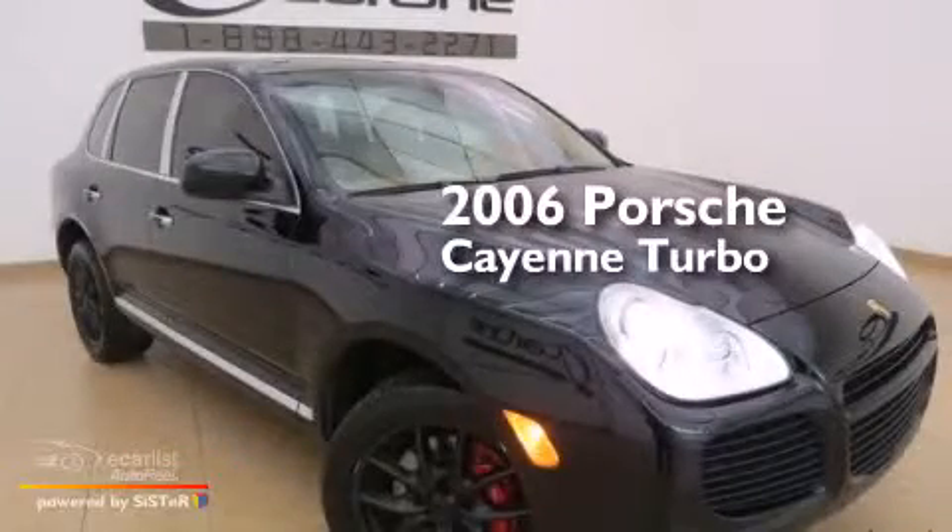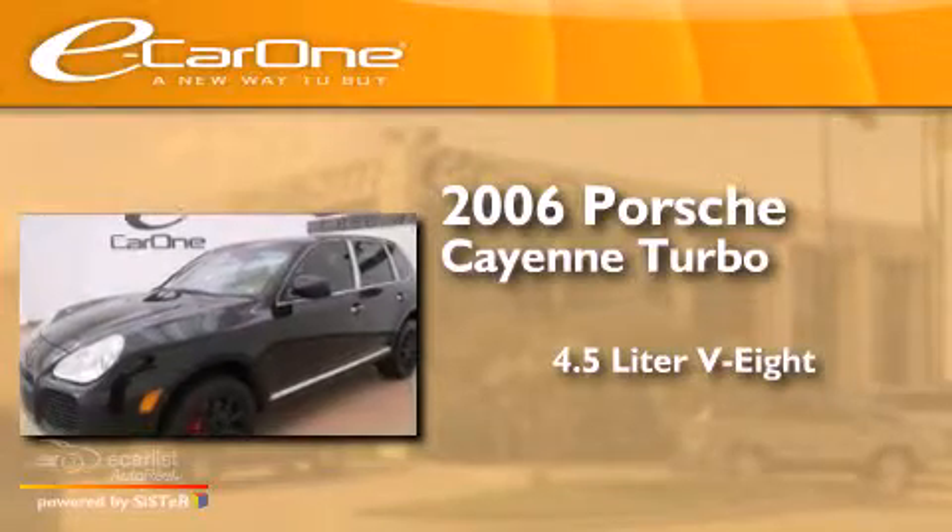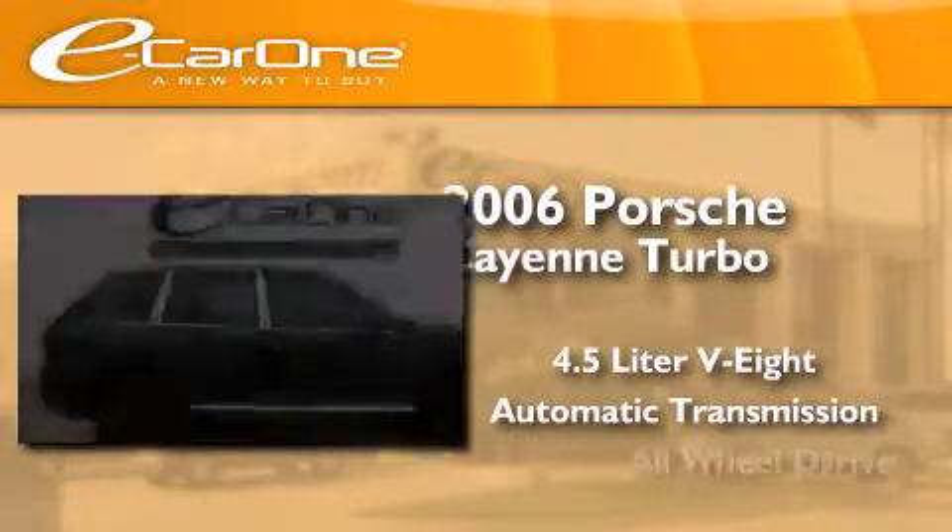This is a 2006 Porsche Cayenne Turbo. It features a 4.5-liter, eight-cylinder engine, an automatic transmission, and all-wheel drive.